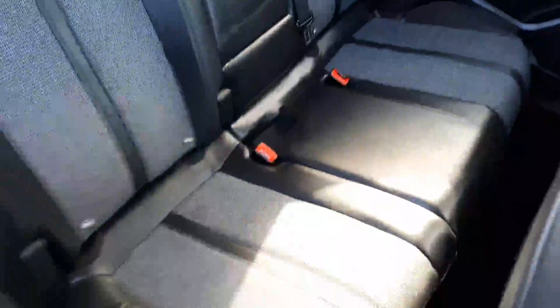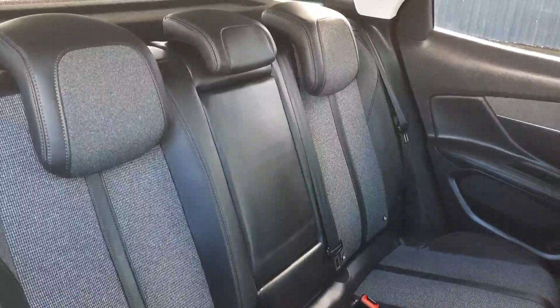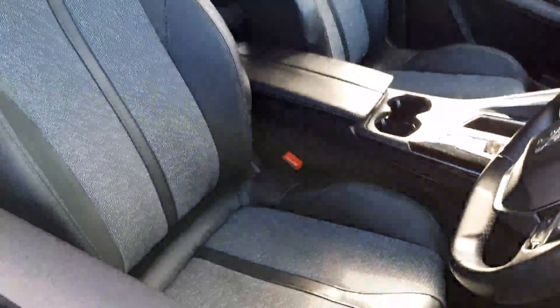Inside in the back, plenty of room back here. Being the Allure it has the half leather seats. Up front the half leather carries through as well.